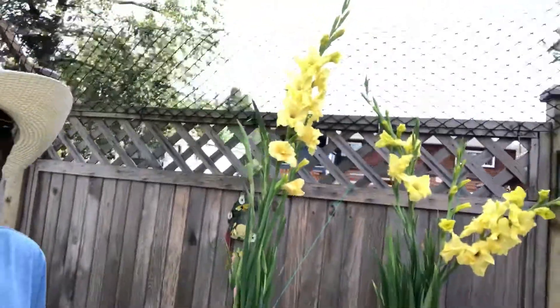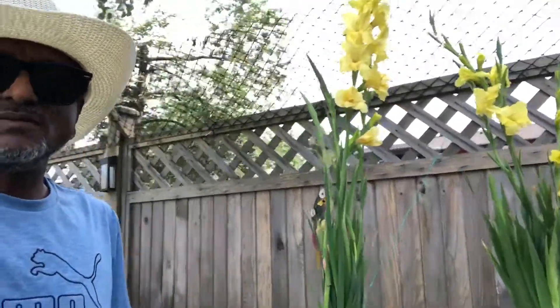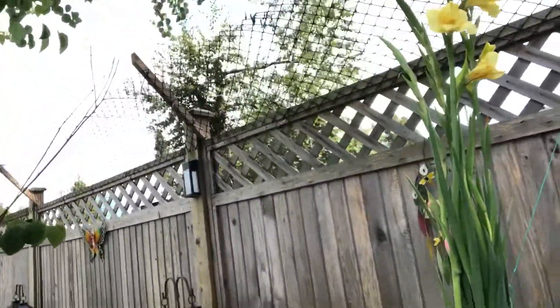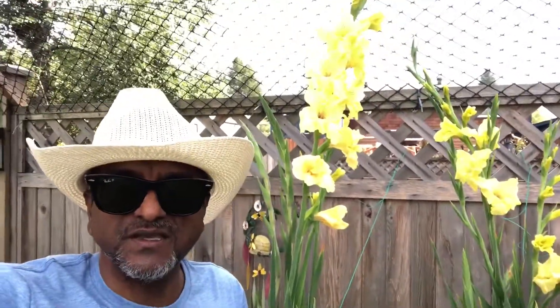This is very pricey always in the market, and this is what it is. I am standing here and it is taller than me — you can see that. See you in another video soon, thank you.